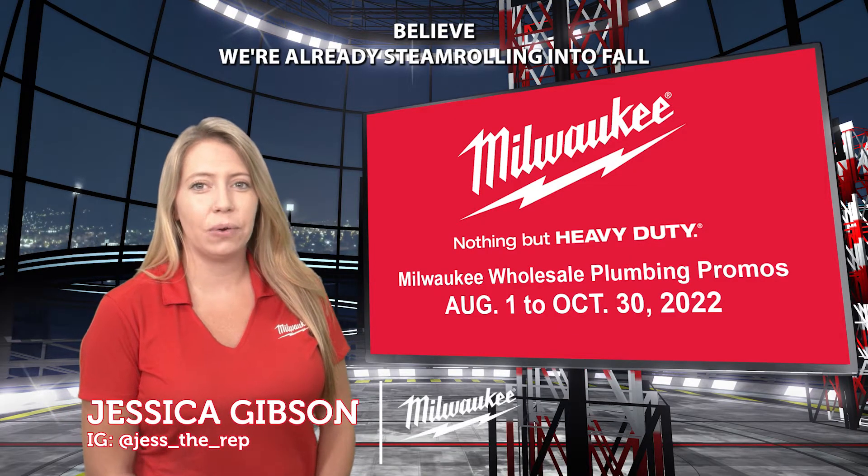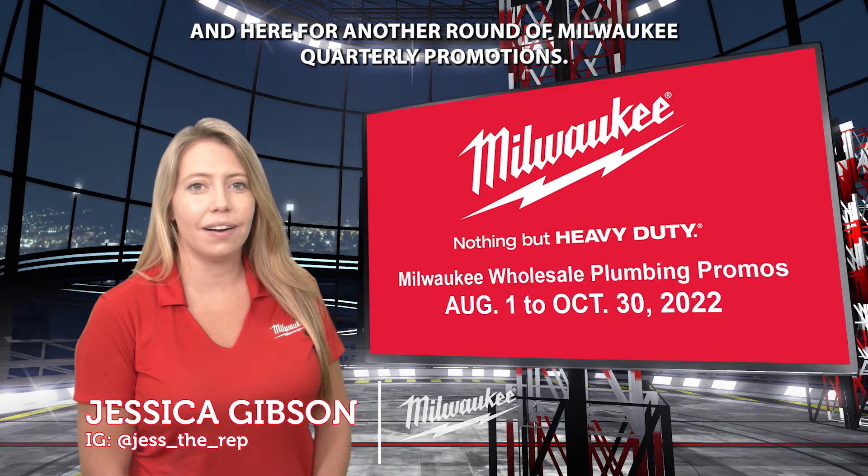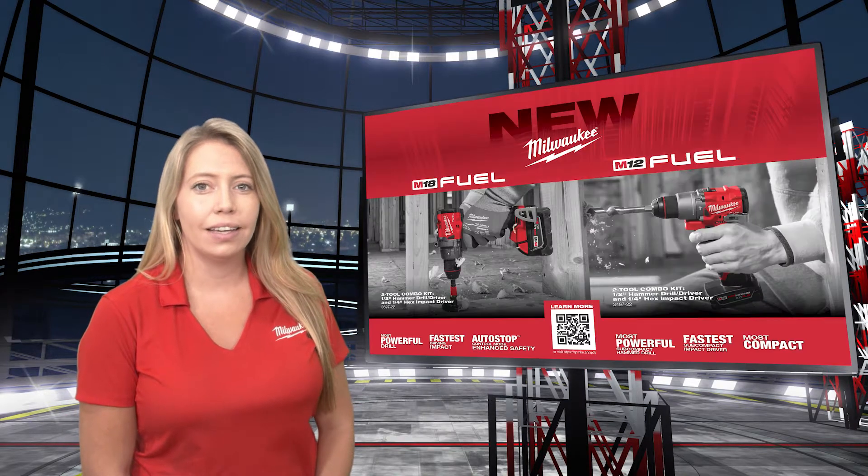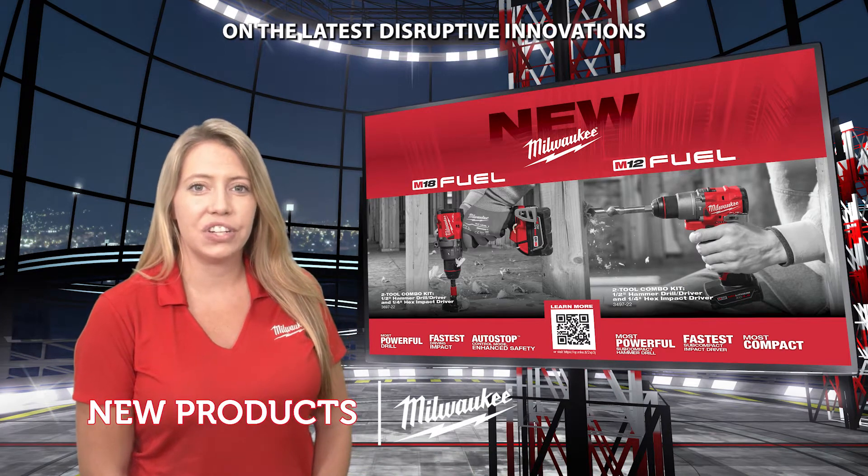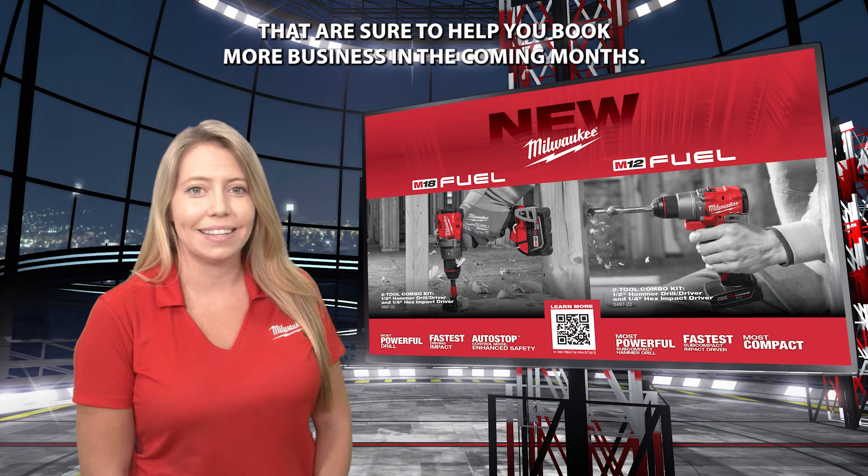It's hard to believe we are already steamrolling into fall and here for another round of Milwaukee quarterly promotions. Before we dive into promos, let's get up to speed on the latest disruptive innovations that are sure to help you book more business in the coming months.